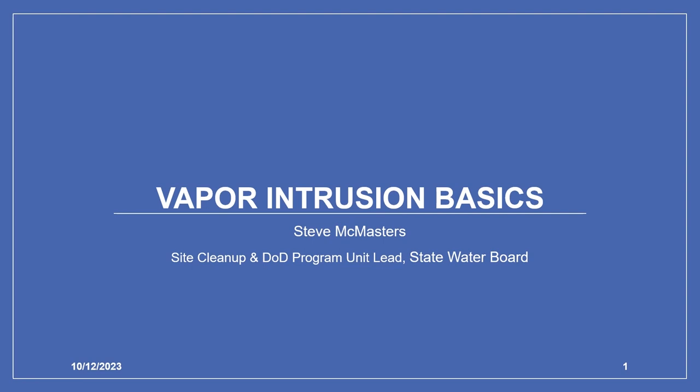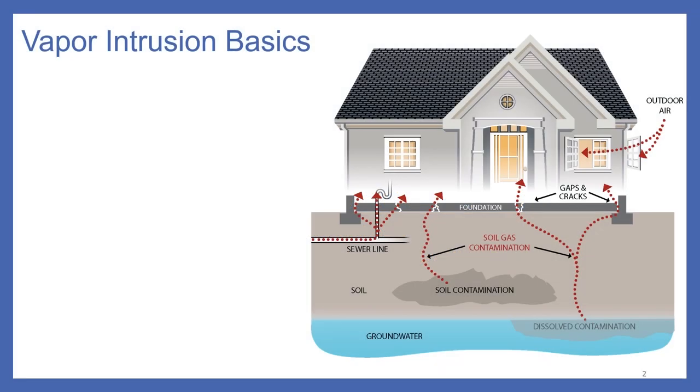Welcome to this vapor intrusion basics training module for the supplemental vapor intrusion guidance document released by the CalEPA vapor intrusion workgroup in February 2023. My name is Steve McMasters, site cleanup and Department of Defense program unit lead at the State Water Resources Control Board Division of Water Quality. The purpose of this training is to provide an overview of vapor intrusion basics, vapor intrusion behavior, its nuances and complexity, and the terminology used in the field.